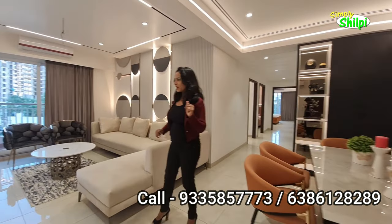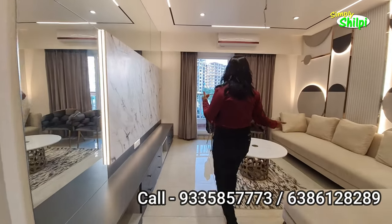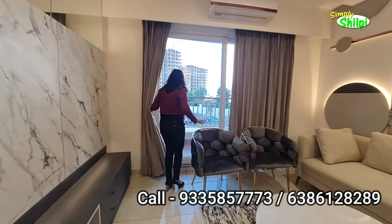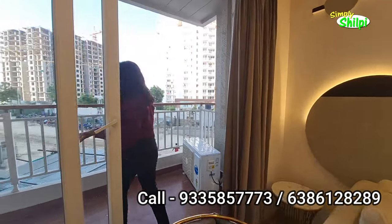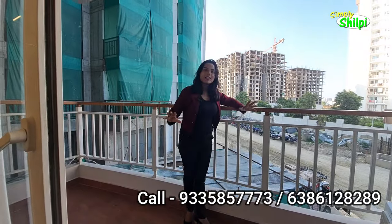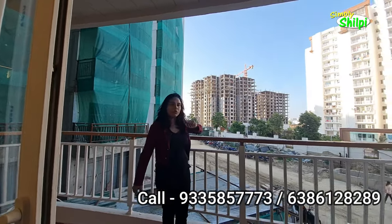Here you can make a whole dining space. This is the full hall with an attached balcony. Look at this — it is a very good, spacious balcony. This is the view from outside, and there is a very different view from here.